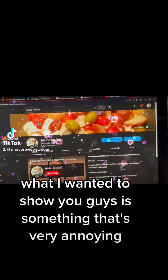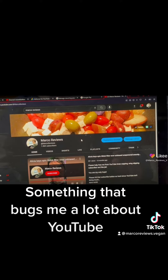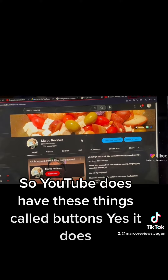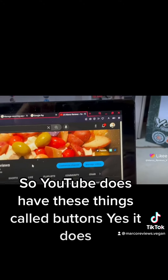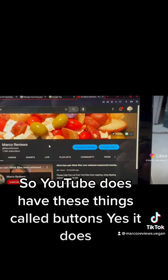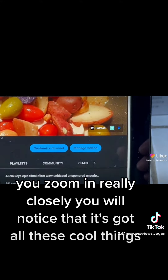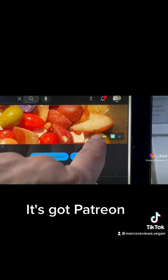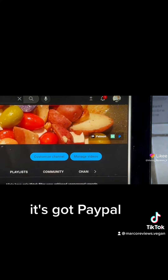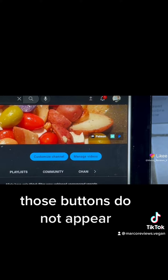All right guys, so in the Christmas spirit, what I wanted to show you guys is something that's very annoying, something that bugs me a lot about YouTube. YouTube does have these things called buttons. If you look here and zoom in really closely, you will notice that it's got all of these cool things — it's got Patreon, it's got CGTrader, it's got PayPal. The issue is that when you go on a phone and do the same thing, those buttons do not appear.